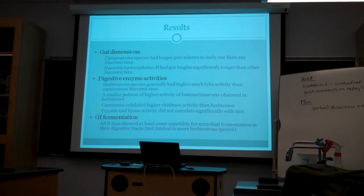For the gut dimensions results: carnivorous species had shorter gut lengths and herbivorous species had longer gut lengths relative to body size, except in one clade that is all carnivorous except for one species that is herbivorous and also had a long gut. For digestive enzymes, herbivorous species generally had more amylolytic activity than the carnivorous taxa. Laminarase was observed in the herbivores, and carnivores exhibited higher chitinase activity than herbivores. Trypsin and lipase activity did not correlate with diet. For GI fermentation, all taxa showed at least some capability for microbial fermentation in their digestive tracts — not just the herbivorous taxa.